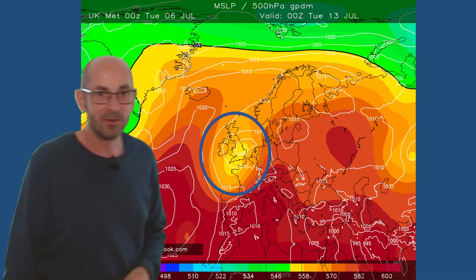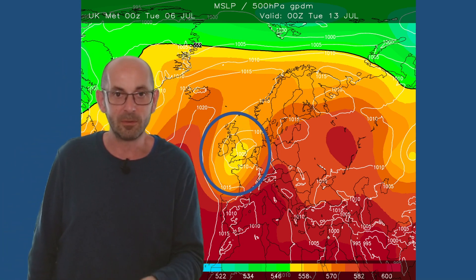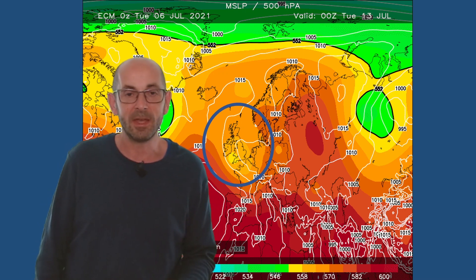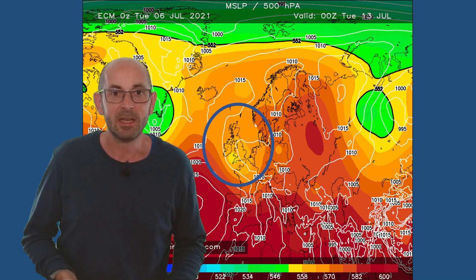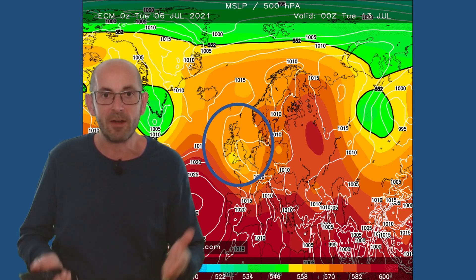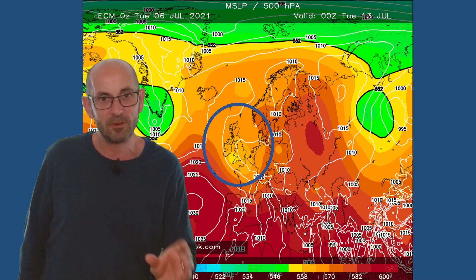The UK Met Office is not a very sunny picture at all — low pressure centred over some part of Britain, so once more showers, maybe even long spells of rain. Finally, the European ECM model — well, it's yet more of the same. Therefore, I think what this is telling me is there's a good degree of consistency among the deterministic models at seven days ahead. Obviously the details are varying, but the general pattern is very similar, suggesting a high degree of forecast confidence in that changeable theme continuing.